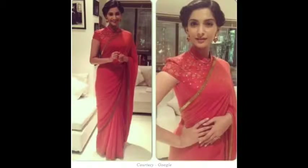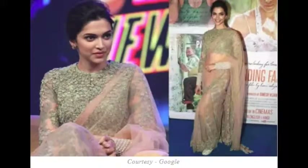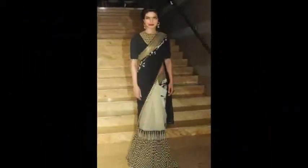Sonam's blouse style is absolutely perfect for those who have wide shoulders. Sonam is wearing a plain red chiffon sari on which golden shimmer is a border. Sonam has matched the same border on the high neck blouse.